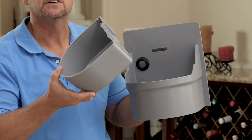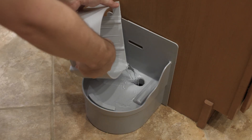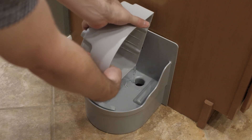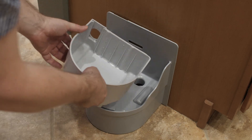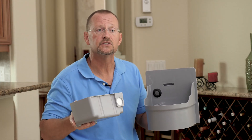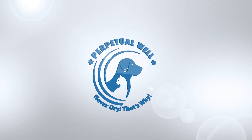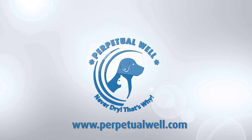When you'd like to clean the bowl, you simply pull the bowl out and pour the water right down the drain. After you've poured all the water out, you can take it over to the sink so you aren't dripping it all over the floor, clean it up in the sink, or put it in the top rack of your dishwasher. Never dry — that's why you should visit perpetualwell.com.